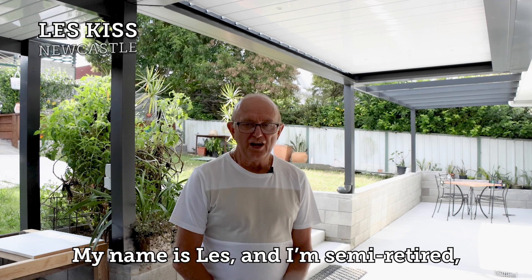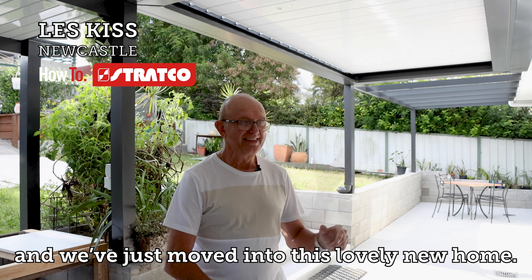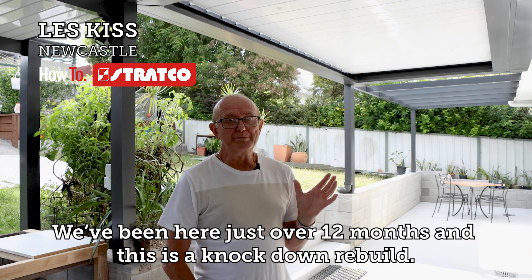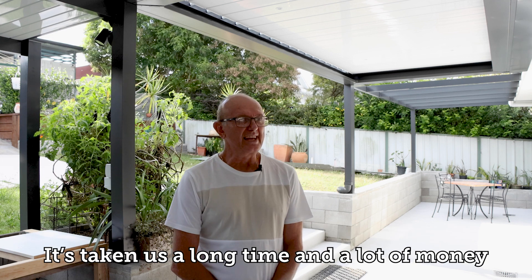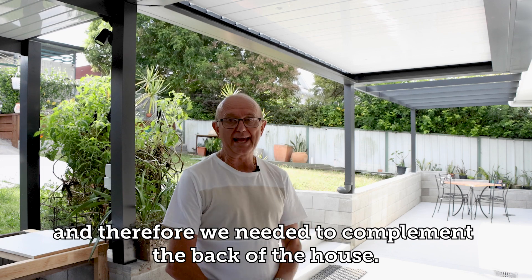My name's Les and I'm semi-retired and we've just moved into this lovely new home. We've been here just over 12 months and this is a knockdown rebuild. Yes, it's taken us a long time, a lot of money, and therefore we needed something to complement the back of the house.